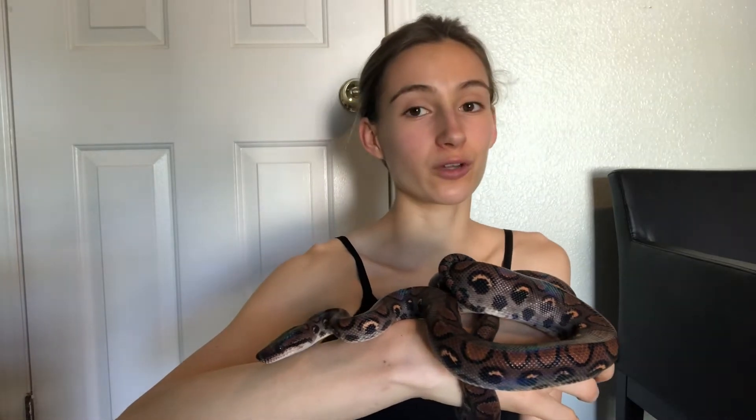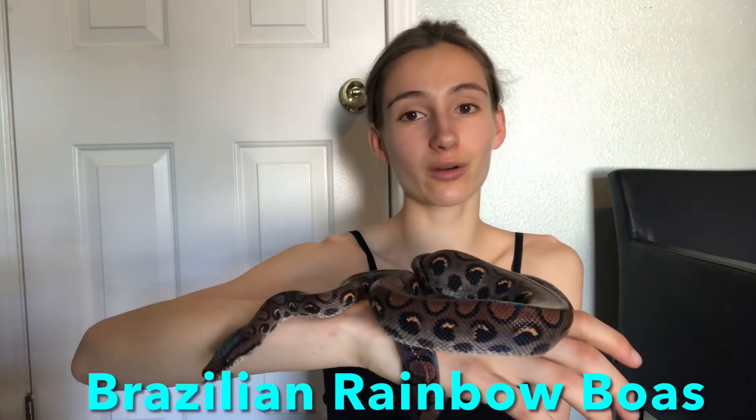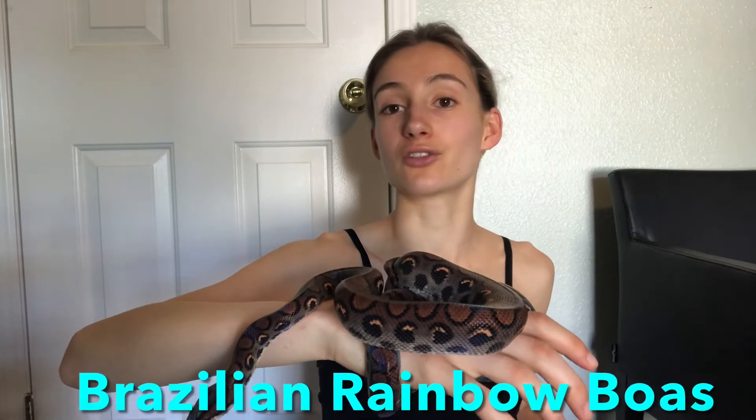Hey guys and welcome back to another video. Today we're going to be talking about Brazilian rainbow boas — pretty much just the species in general, not any specific care, but where they're from, when they were discovered, their lifespan, their breeding habits, and all those things.